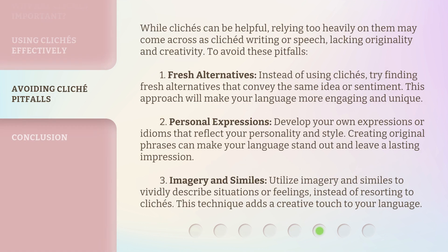While clichés can be helpful, relying too heavily on them may come across as clichéd writing or speech, lacking originality and creativity. To avoid these pitfalls — Tip 1: Fresh alternatives. Instead of using clichés, try finding fresh alternatives that convey the same idea or sentiment. This approach will make your language more engaging and unique.